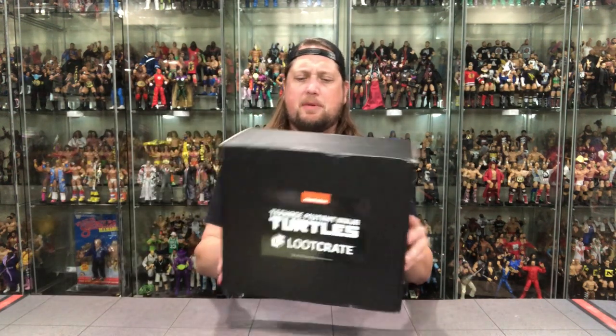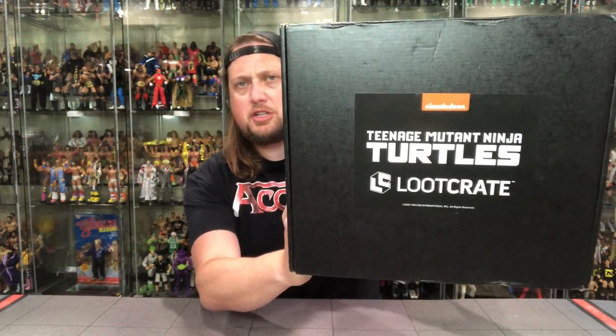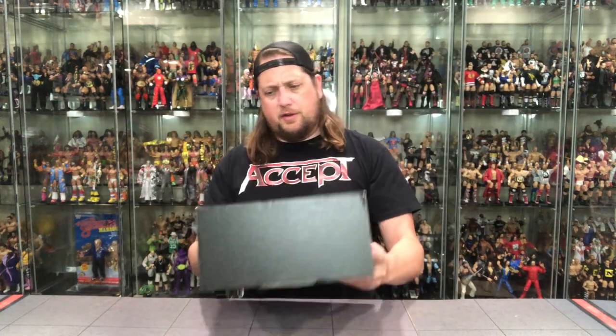I've done everything in my power to avoid spoilers on this. I know what the figure is — that was pretty much impossible to avoid — but I have no idea what else is in this box, so I'm anxious to find out what kind of knickknacks have come. You guys have seen some of these unboxings before; nothing has really blown me away — I'm really here for the figures. Let's take a look at this box; it ships in a bit of a shoe box, plain everywhere except the front: Teenage Mutant Ninja Turtles Loot Crate. Let me get the old scissors out and cut this bad boy open. I'll grab the figure first, because that's the most important thing here.